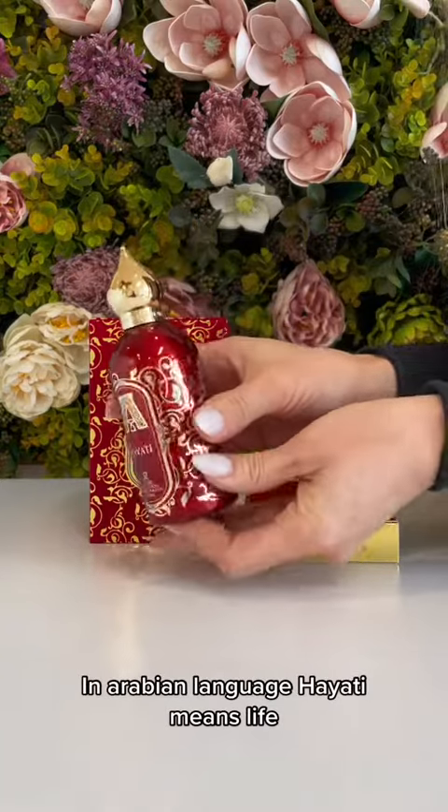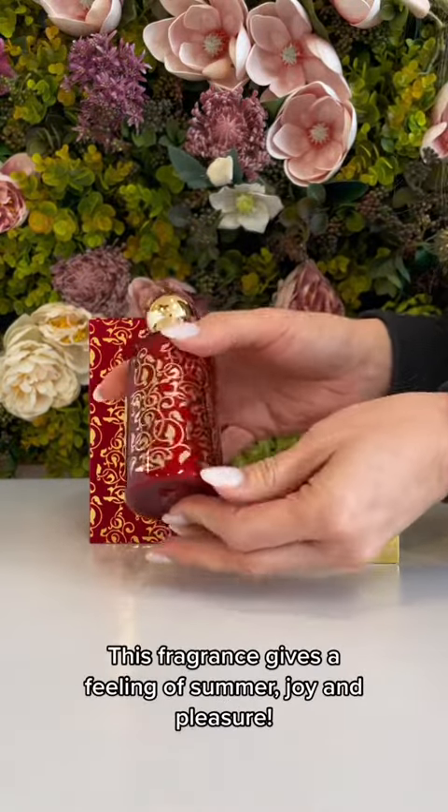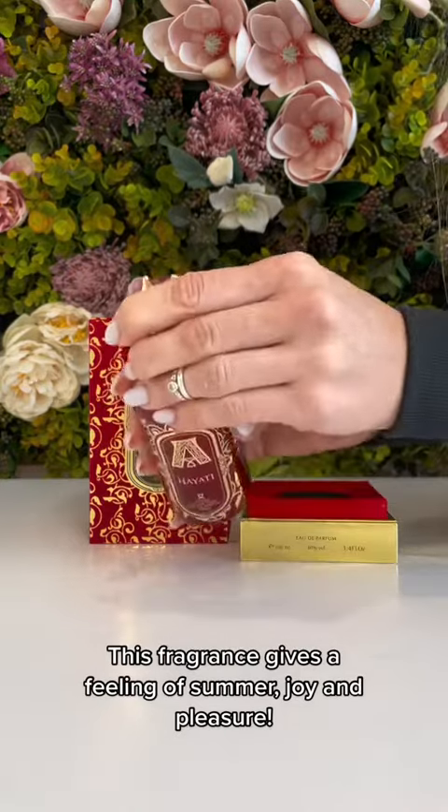In the Arabian language, Hayati means life. This fragrance gives a feeling of summer joy and pleasure.